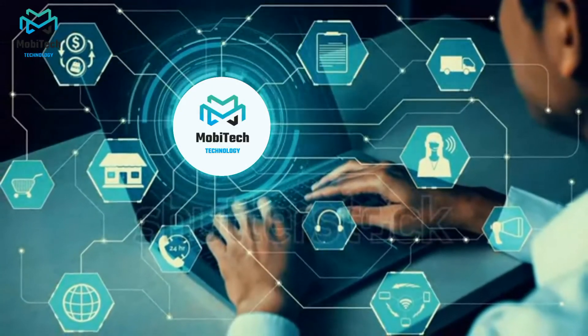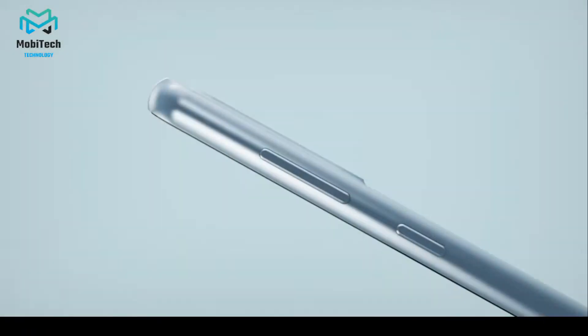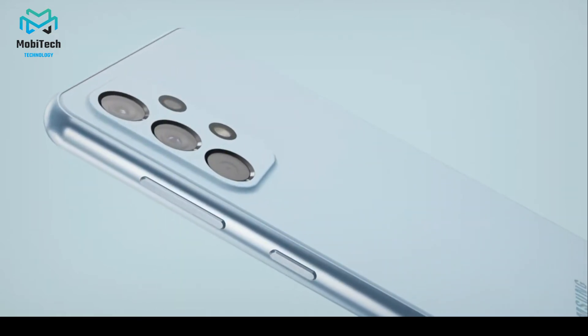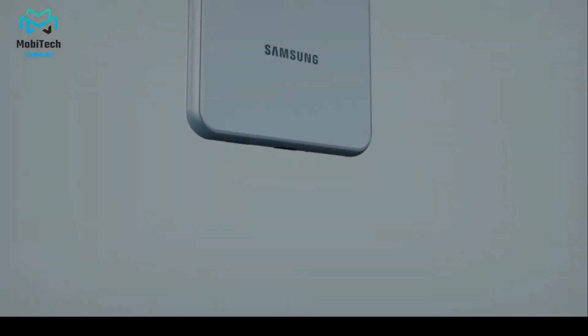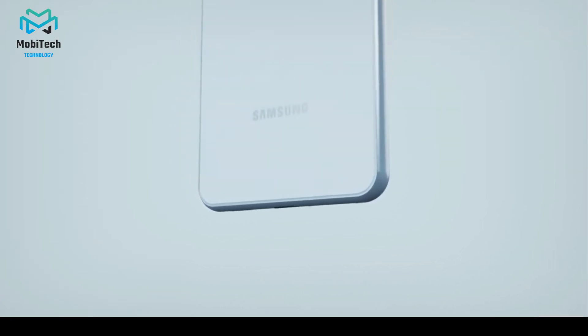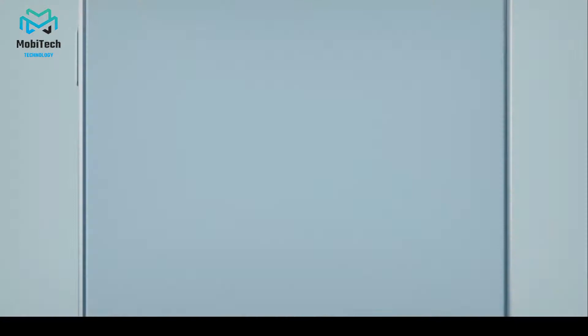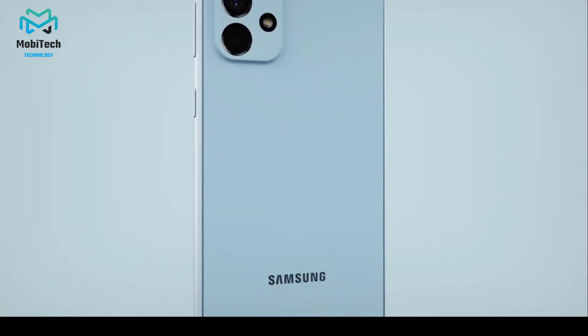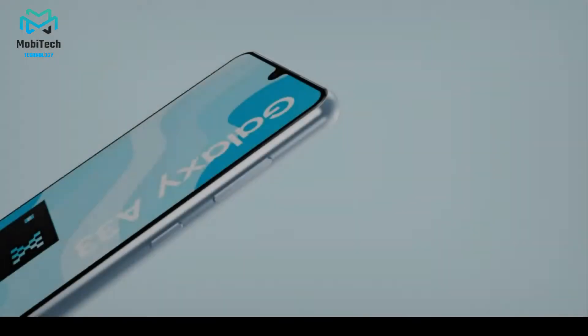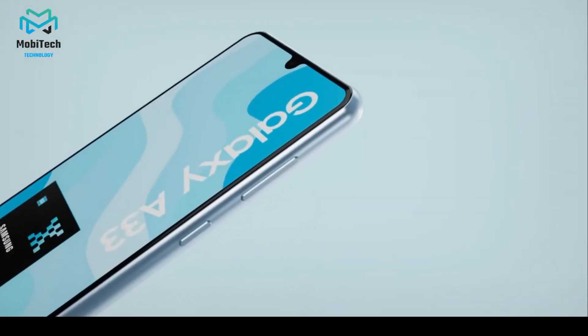Welcome to our YouTube channel. Today we are going to talk about Samsung Galaxy A33. So without wasting any time, let's get started. This is Samsung's new Galaxy A33 5G and contrasted with last year's model, it brings a lot of updates this time around. I'm Will for GSM Arena, and we should figure out in our full survey.